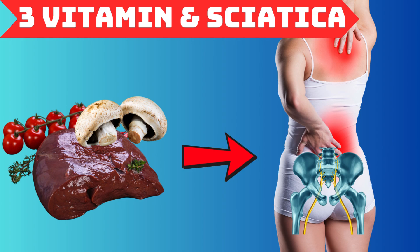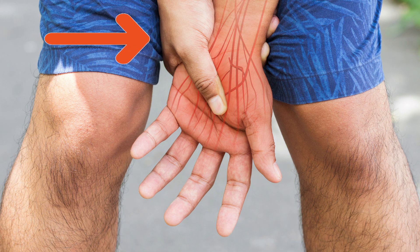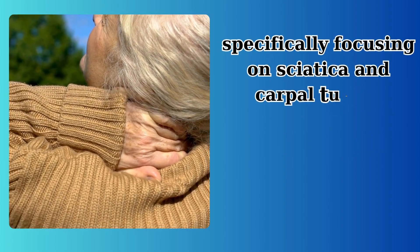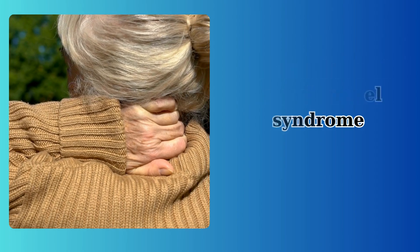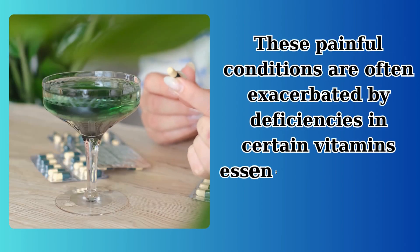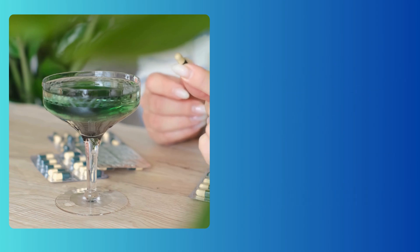The three vitamin deficiencies in sciatica and carpal tunnel syndrome. Today we delve into the intricate relationship between nutrition and nerve health, specifically focusing on sciatica and carpal tunnel syndrome. These painful conditions are often exacerbated by deficiencies in certain vitamins essential for nervous system function.